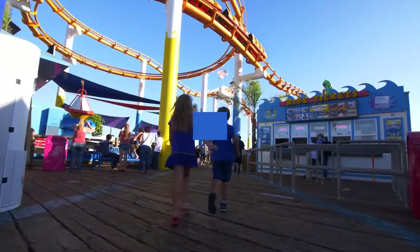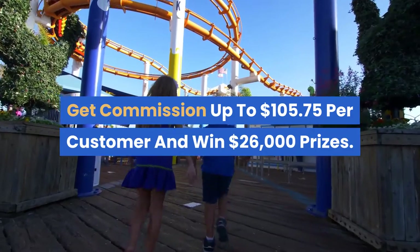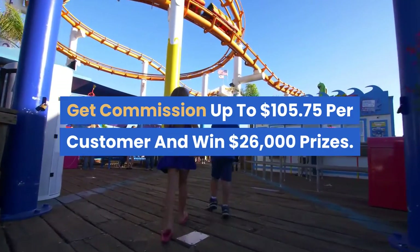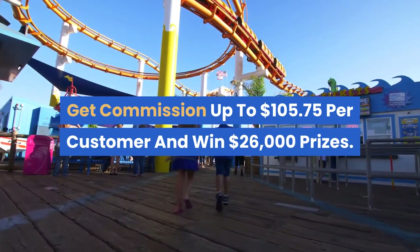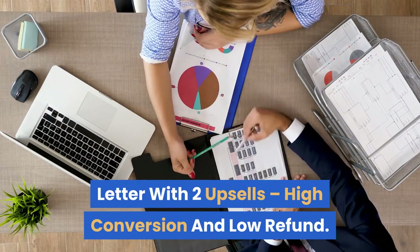Number five: The Manifestation Power. Win $26,000 in prizes and earn $105.75 commission. Description: Get commission up to $105.75 per customer and win $26,000 in prizes. Uses a world-class video sales letter with two upsells. High conversion and low refund rate. Join now and get huge commissions.